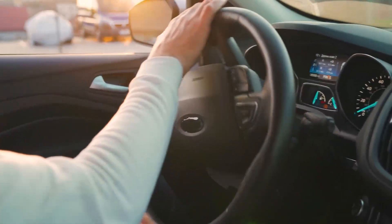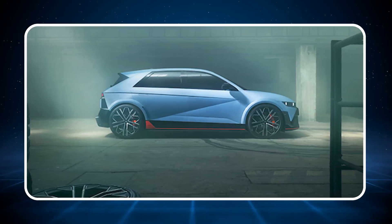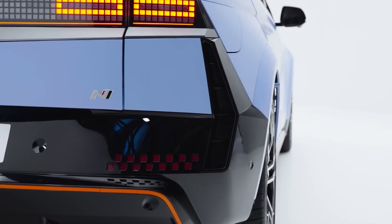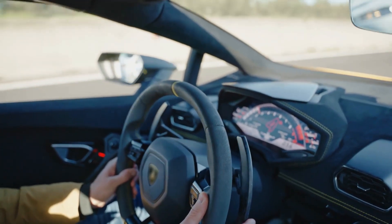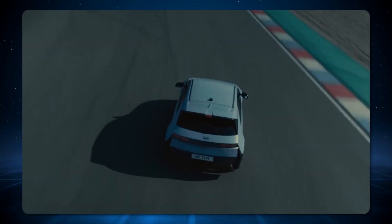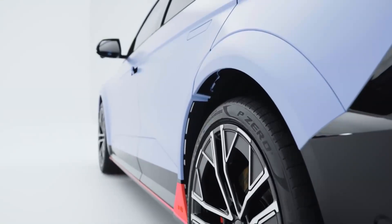N-Active Sound Plus works in harmony with N-E-Shift to enhance the EV driving experience. It features a 10-speaker system and offers three sound themes — ignition, evolution, and supersonic — adding to the thrill of driving an electric vehicle. N-RoadSense, exclusive to Europe, automatically suggests activating N-Mode when it detects double-curved road signs, optimizing the vehicle's performance for every twist and turn. Notably, N stands for Namyang, South Korea, where Hyundai Motor's Global Research and Development Headquarters are situated.